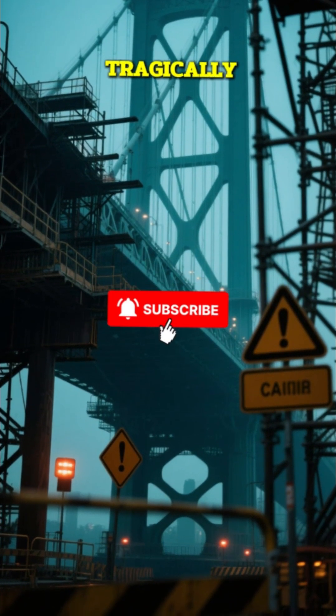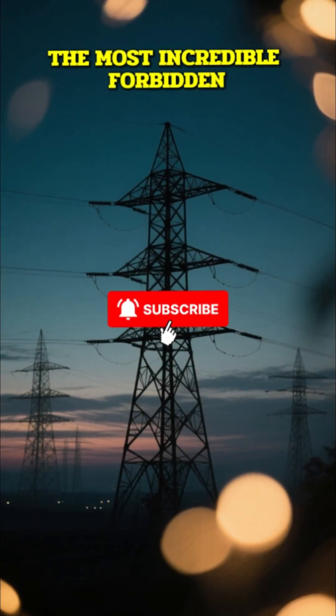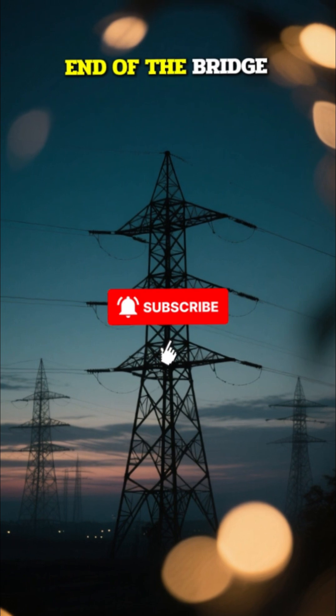The construction took eight years and was incredibly dangerous, tragically costing the lives of 16 people. The most incredible forbidden secret lies within the massive stone-clad pylons at either end of the bridge.